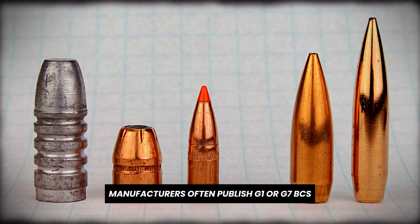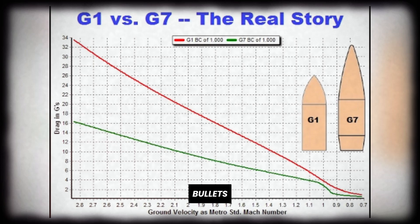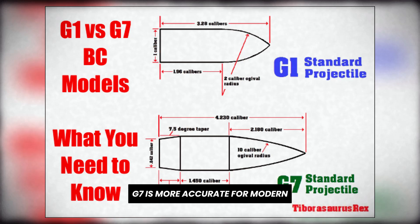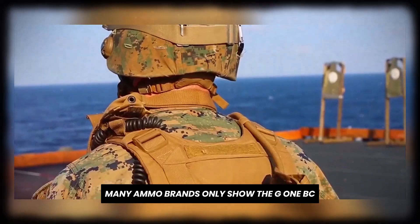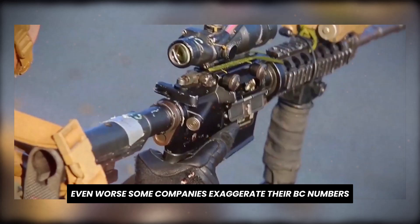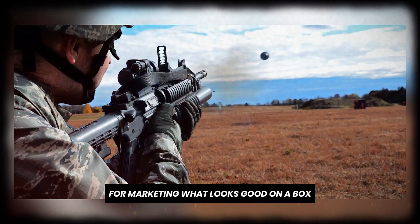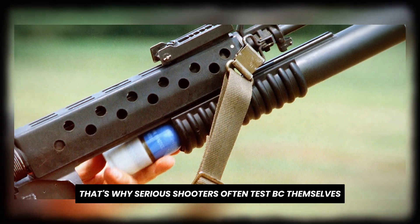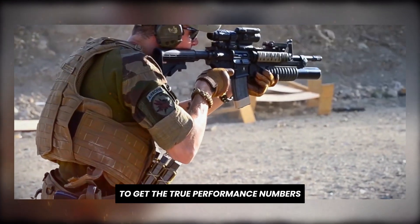And not all BCs are created equal. Manufacturers often publish G1 or G7 BCs, but they're based on two different models of reference bullets. G1 is the older standard and works better for flat-based bullets. G7 is more accurate for modern, long-range boattail designs. The problem? Many ammo brands only show the G1 BC, and it can be misleadingly high. Even worse, some companies exaggerate their BC numbers for marketing. What looks good on a box doesn't always perform in the field. That's why serious shooters often test BC themselves, using chronographs and real-world drop data to get the true performance numbers.